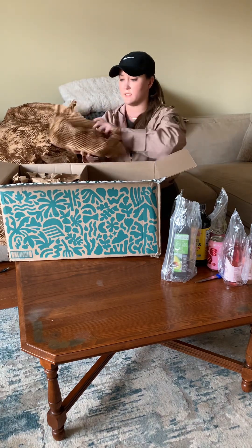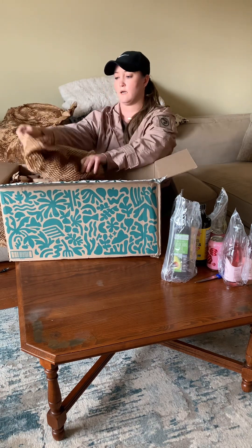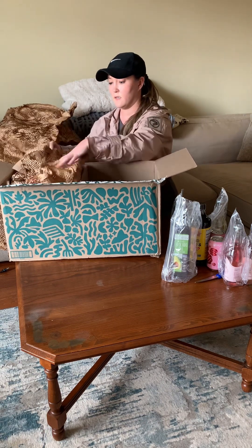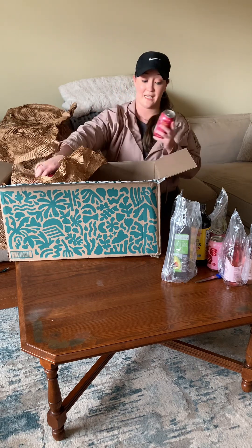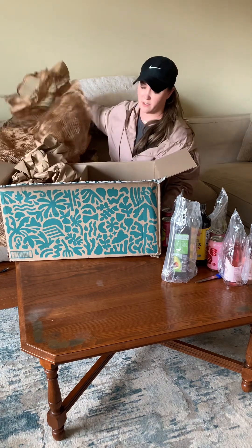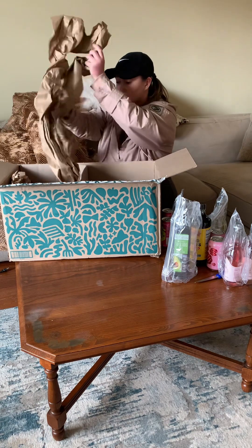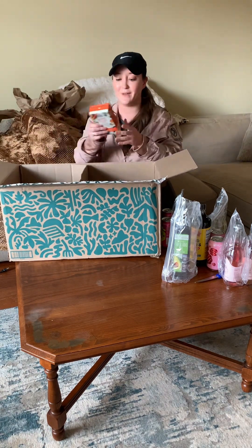There's more Poppies in here. This is the strawberry lemon flavor - I feel like I see this one the most so I'm excited to try it. Strawberry is like one of my favorites. And there's also a blueberry one.